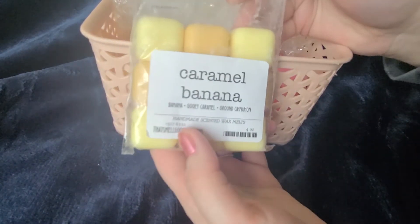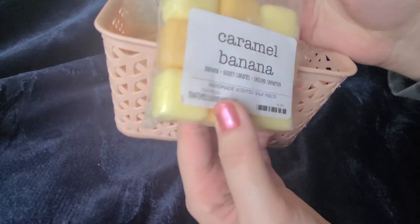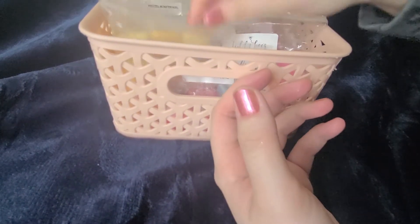I have caramel banana, which is banana, gooey caramel, and ground cinnamon. I have melted three cubes of this already. It was a little bit too heavy on the cinnamon for me, so I might be mixing that with a vanilla scent — we will see.